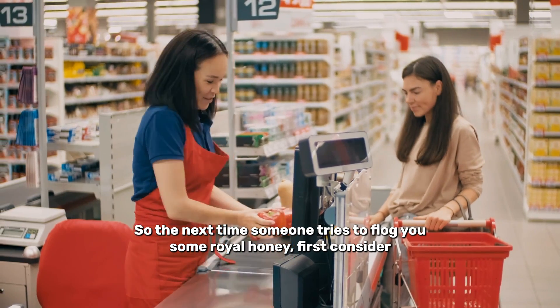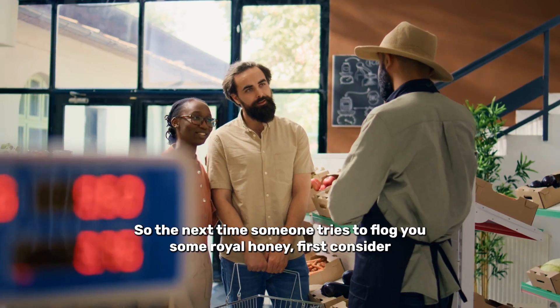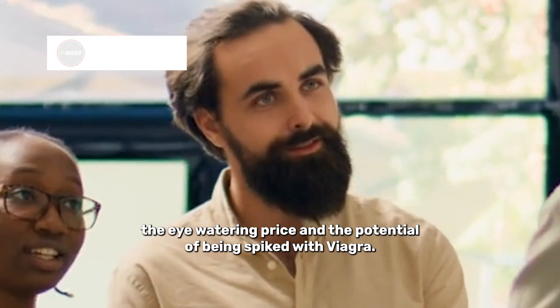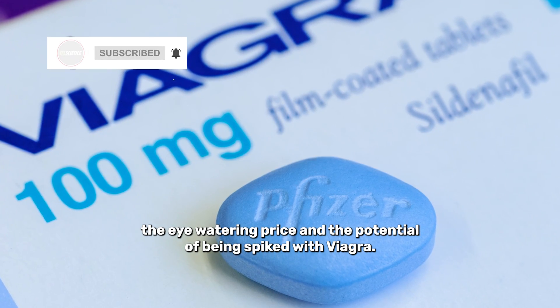So the next time someone tries to flog you some royal honey, first consider if the minor potential health benefits really outweigh the eye-watering price and the potential of being spiked with Viagra.